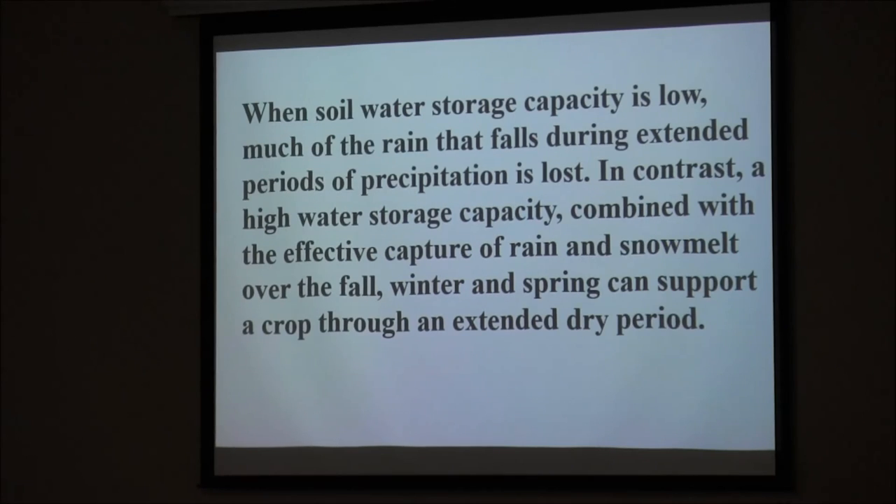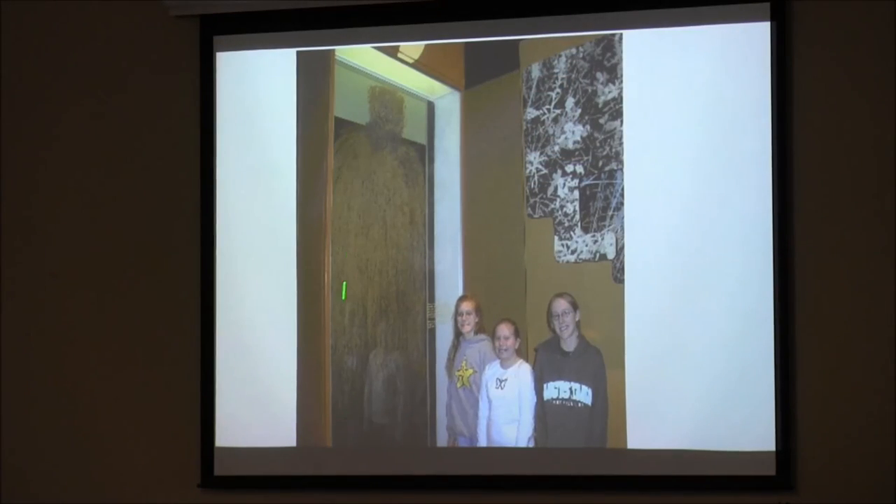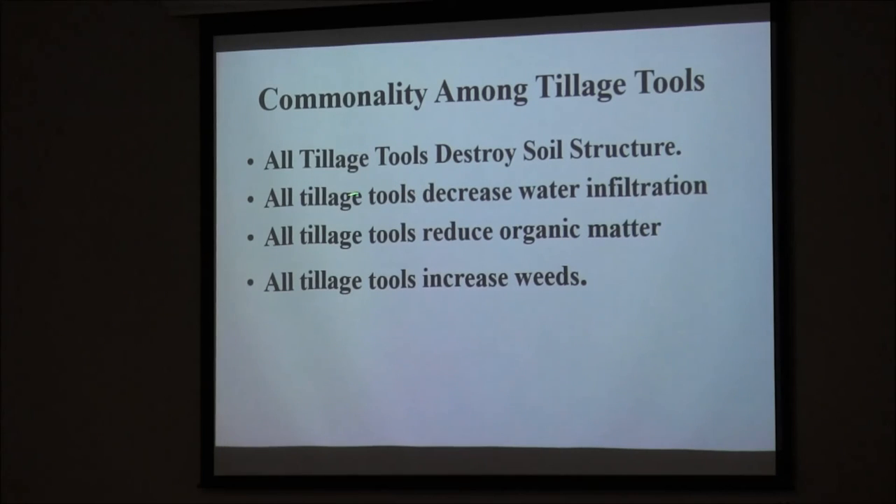Organic matter makes a difference. In all texture groups, increasing organic matter from 1 to 3 percent doubles the available water capacity. At 4 percent organic matter, there's 60 percent of the available water-holding capacity. The problem we had here is we degraded our soils so they don't hold as much water as they should. Most of the guys that used to irrigate here don't irrigate anymore because it doesn't pay — unless you have low lift. Native prairie plants — look at that root system. Think of what you're putting in there with corn and soybeans: not even close.